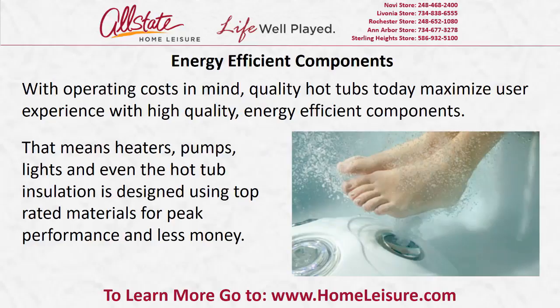Energy efficient components. With operating costs in mind, quality hot tubs today maximize user experience with high quality, energy efficient components. That means heaters, pumps, lights, and even the hot tub insulation is designed using top-rated materials for peak performance and less money.